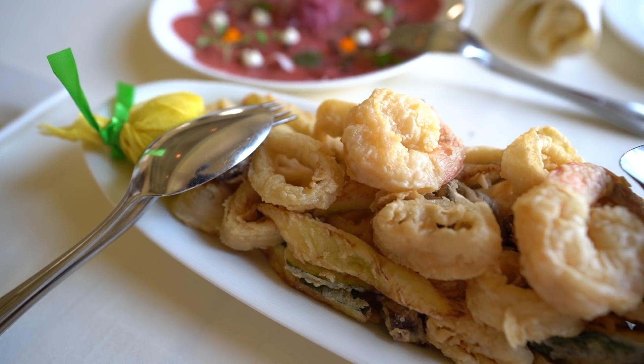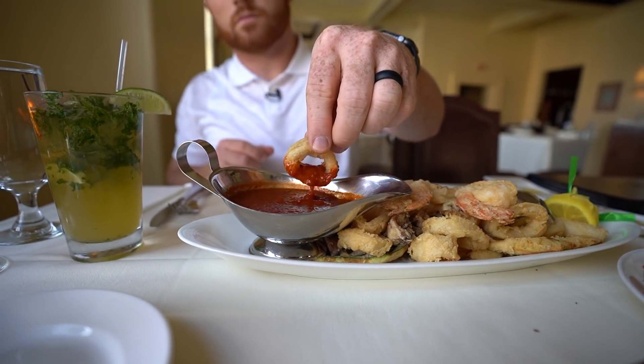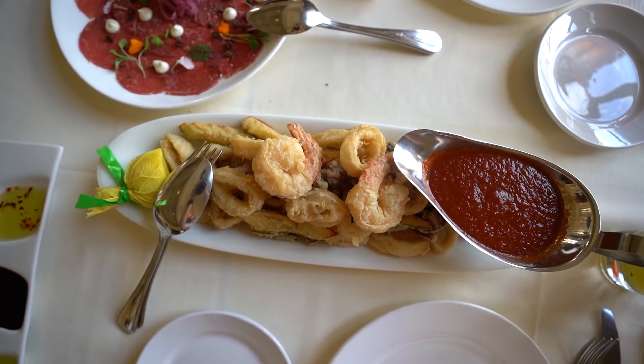For an appetizer, anytime I come to an Italian place I love to get calamari or fritto misto. Here with the fritto misto you get calamari, shrimp, zucchini, and mushrooms — something I've not had before on a fritto misto. It is really really good. The batter can sometimes be off with not a lot of flavor, but this is fantastic. They actually marinate the shrimp and calamari beforehand, and the batter itself has a little bit of seasoning in it, which adds a punch. The marinara sauce is warm and provides a nice acidic addition to the entire dish.